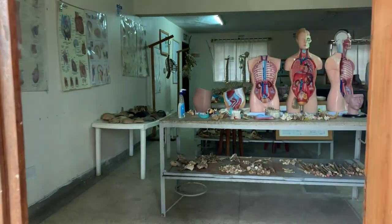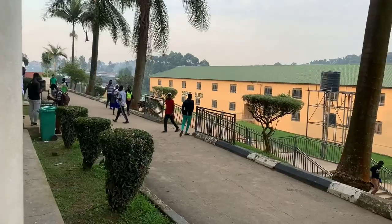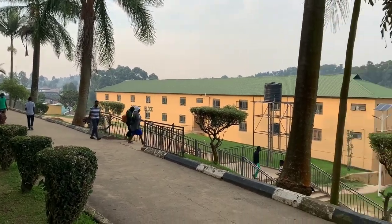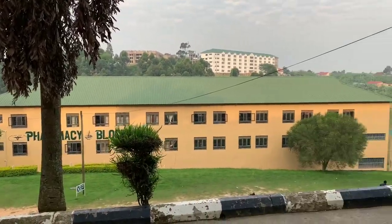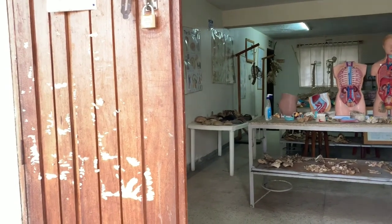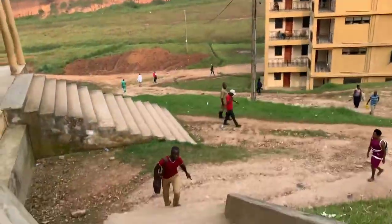This is the anatomy laboratory, and the library blog has other laboratories. Most of the laboratories are on the library blog, and as you can see, all the equipment is there.